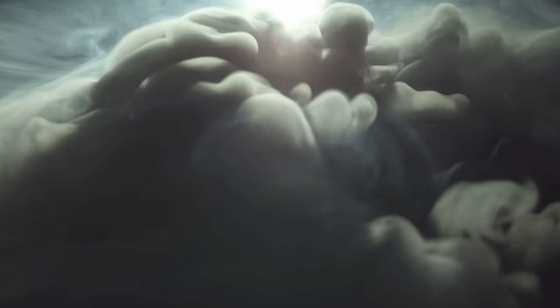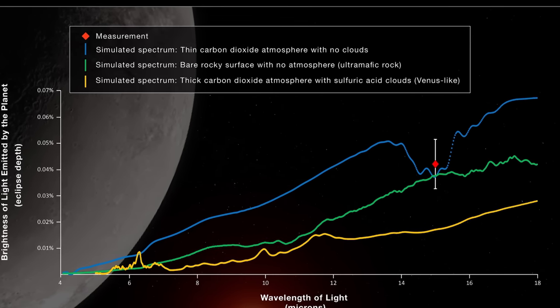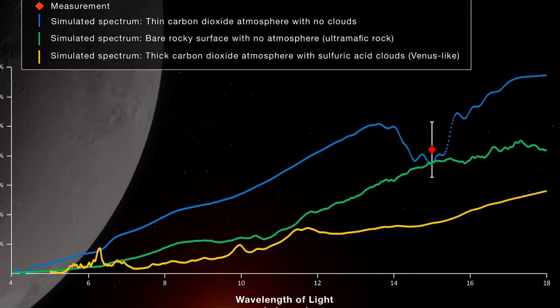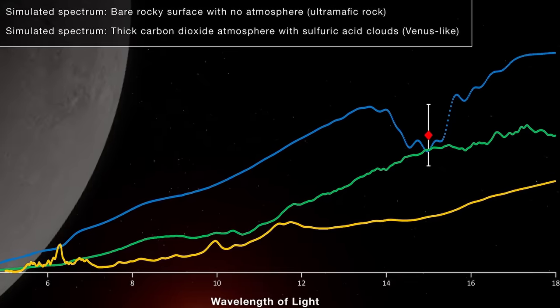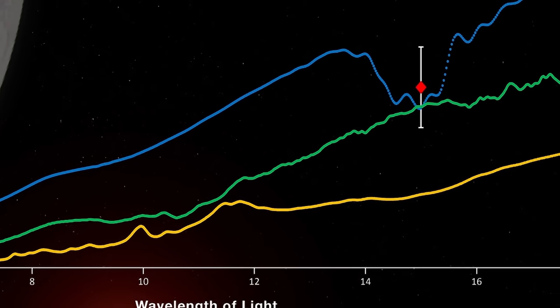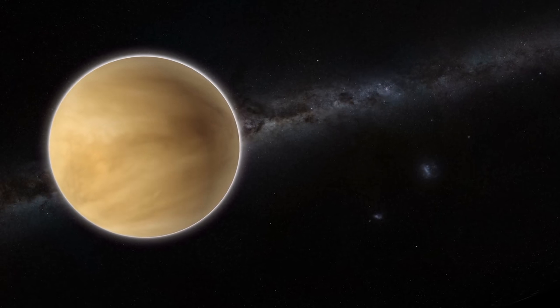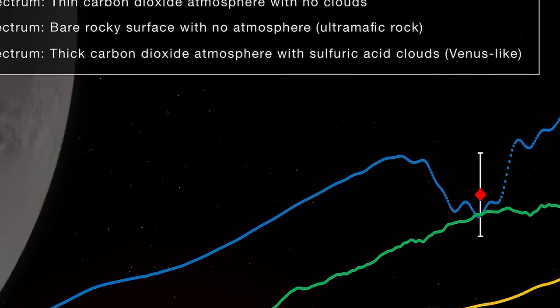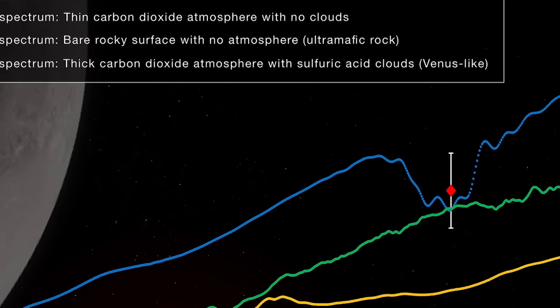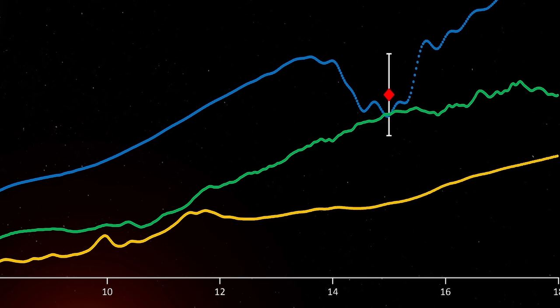More specifically, carbon dioxide usually absorbs 15-micron light. So for example, a thin CO2 atmosphere with no clouds would show a dramatic dip in the blue line on the graph. A very thick CO2 atmosphere would appear like the yellow line — similar to a Venus-like atmosphere with sulfuric clouds. Green suggests no atmosphere, basically barren rock, with the actual detection shown as a red dot. Here's a slightly more detailed version from the paper itself.